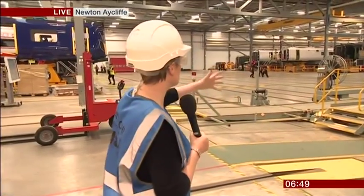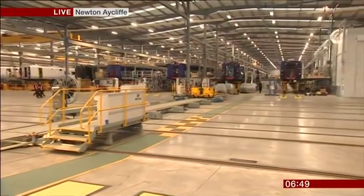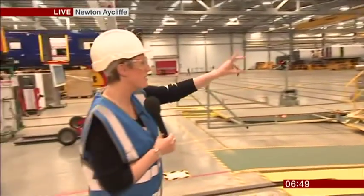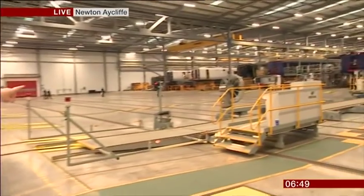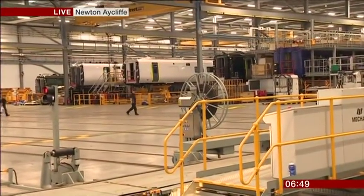Let me explain where I am — I'm at the Hitachi Rail Factory, so obviously making trains is huge business for them here. They have around 1,000 people who work here, and you can see behind me — I feel like I'm on a Lego set because everything's so little. But right in the corner over there, there's some of the Azuma trains that are going to be made for LNER, the East Coast line.